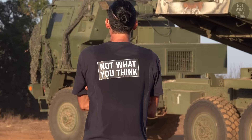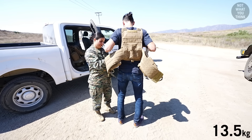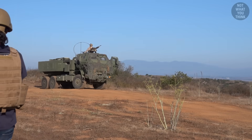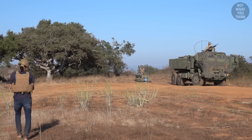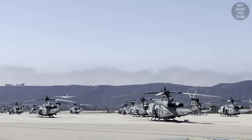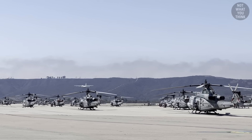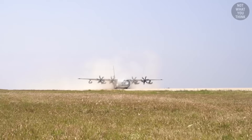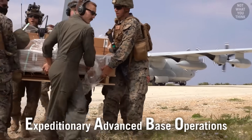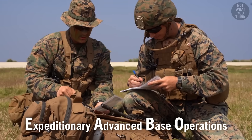My apologies for the sweaty back, but to be fair, the ballistic vest I was wearing weighs 30 pounds and I've been wearing it all day on this notional remote island. Speaking of the remote island, remember that KC-130J that picked up the HIMARS? It landed on a dirt runway on a notional remote island.